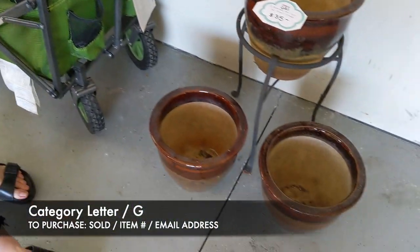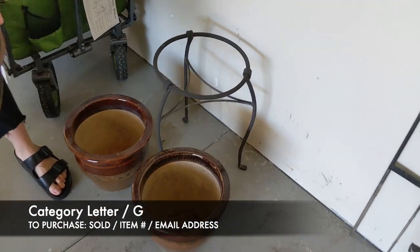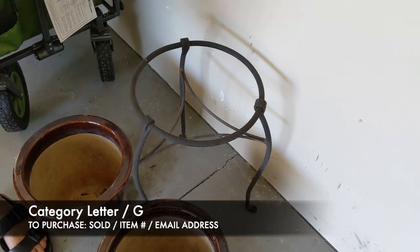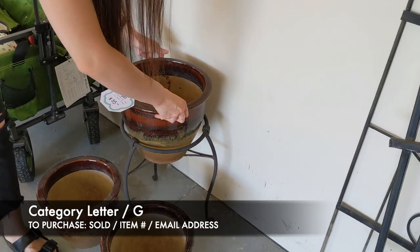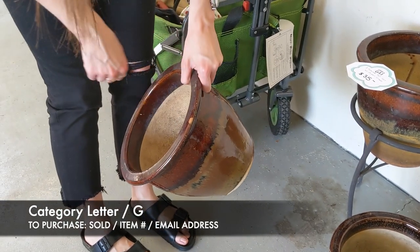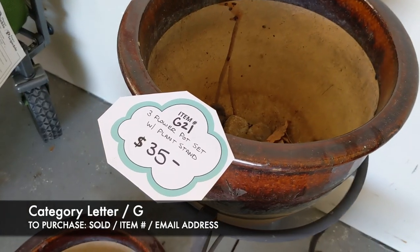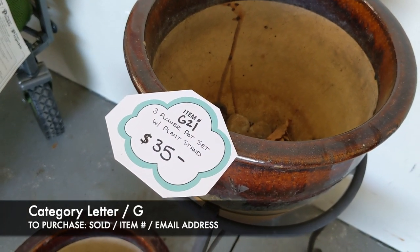Next is our set of three flower pots with a little plant stand. There is some minor chipping on one pot, but otherwise the set of three is in great shape. It's going to be G21 and $35.